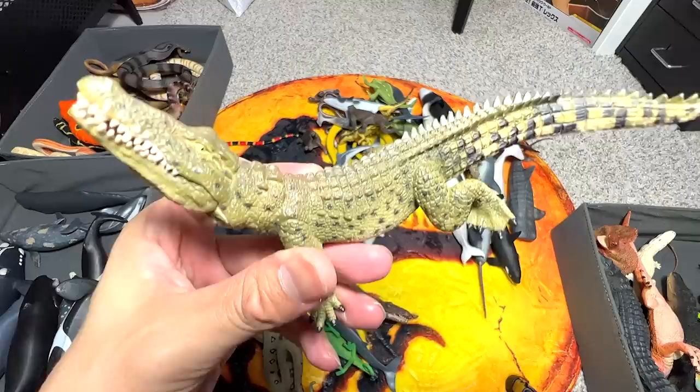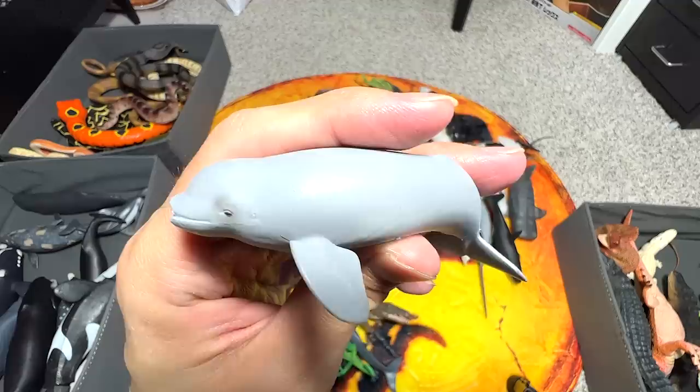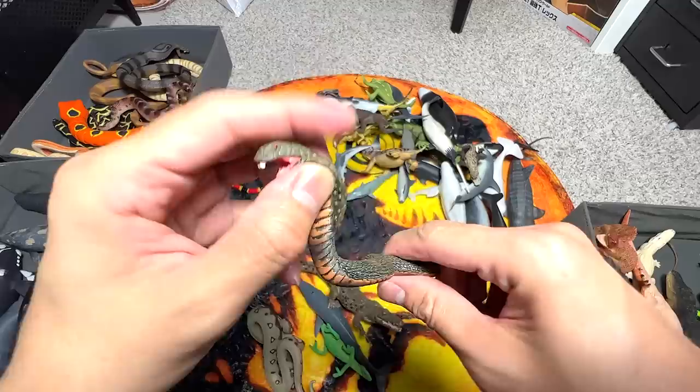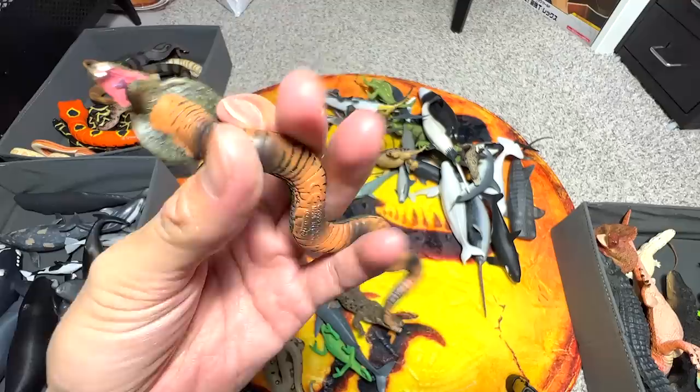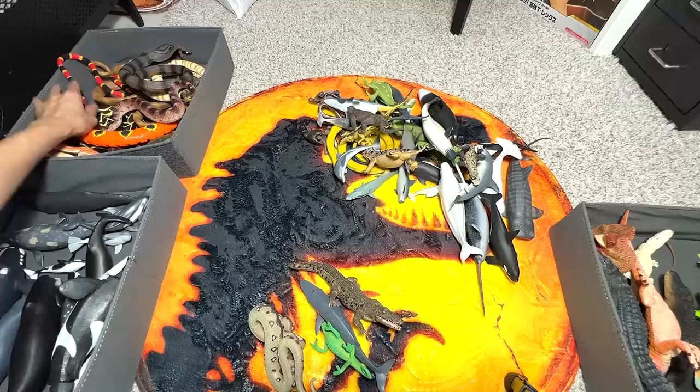Nile crocodile. I think this can be found in the Nile River. Let's see what else we've got. This looks like a dolphin, but it's actually a beluga calf. A small little orca — beautiful figure. Another cobra — this time it is slightly greenish in color. Beautiful figure. And this is a coral snake — it's supposed to be a baby, a small little snake.